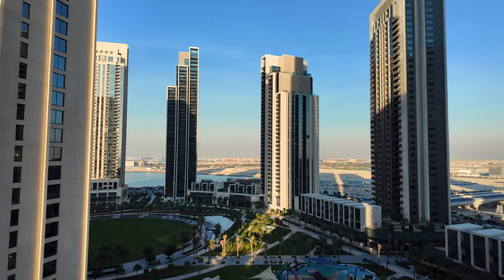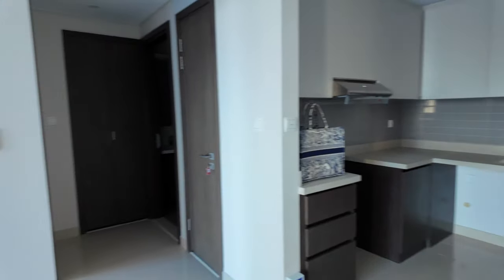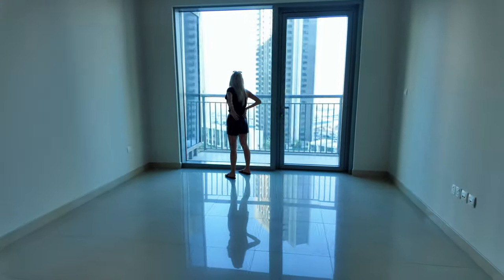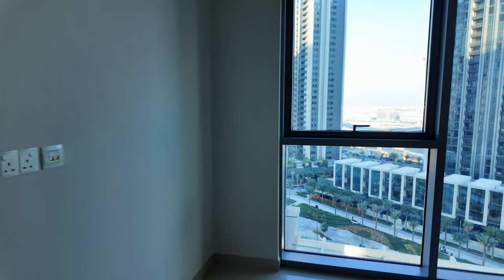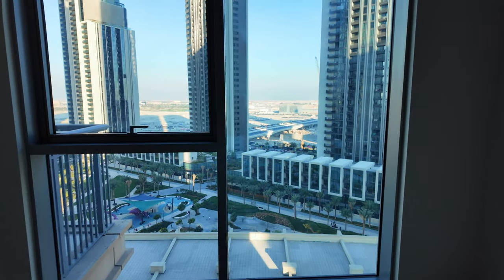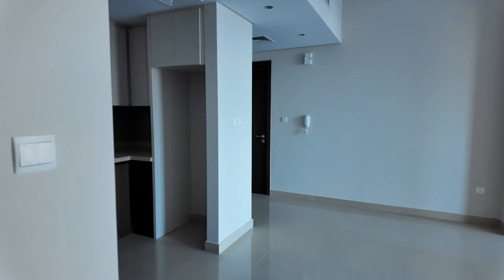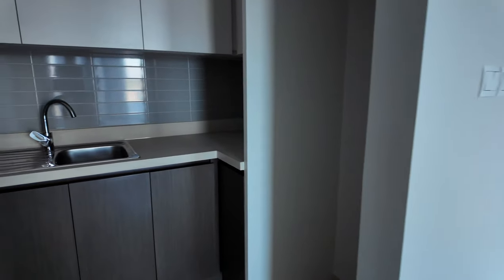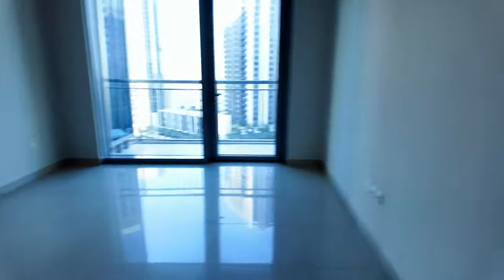Some people call it a one-bedroom, some people call it two-bedroom — I'll call it a one-bedroom. This is the living room area and here you have the bedroom. Quite nice floor-to-ceiling windows, I really like it. A few little cupboards — nothing super fancy but really clean and nice. Right now it's not furnished, which I had the option to do.